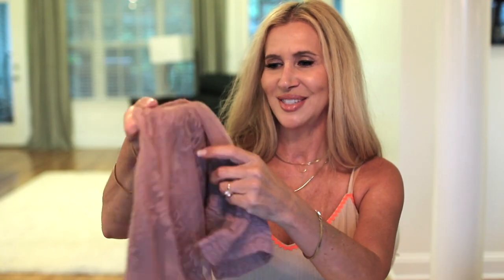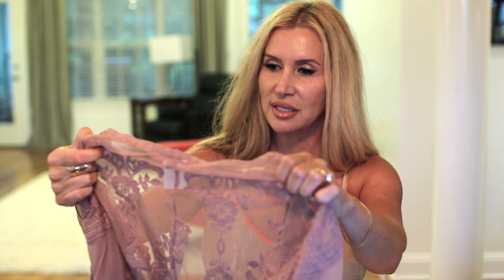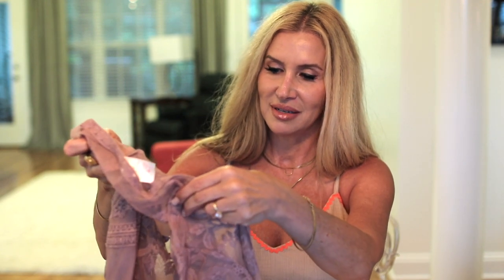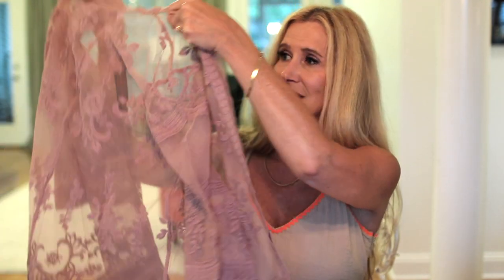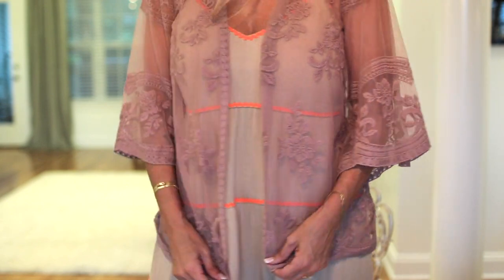A few more items — this lace kimono from No Boundaries in a medium. It's a short-sleeved version and I thought how cool would this look either over your bathing suit or just over a cami. It came in several different colors. Imagine with a nude cami and jeans — it's so pretty. I don't typically like pieces like this but this one just grabbed my attention.